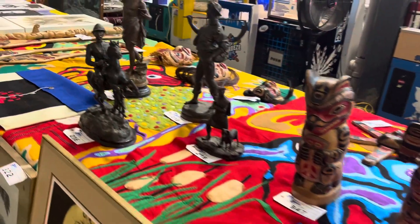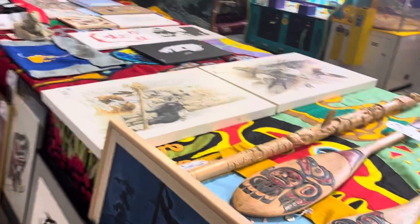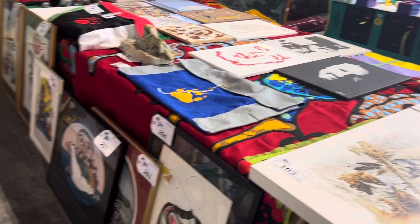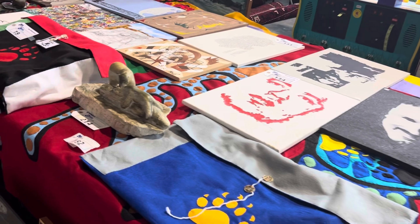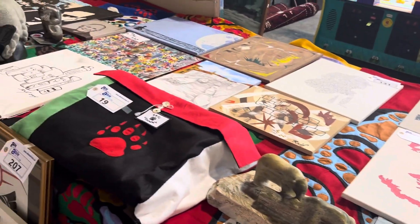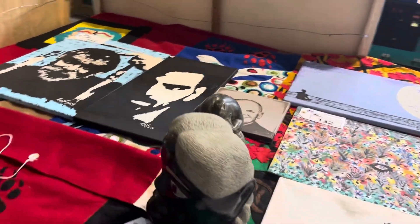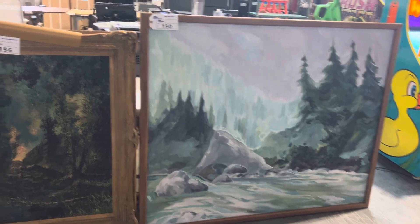This is just a small sampling of what we have. Come on down on preview day — it's really advantageous to bidders to attend preview. People bid online without ever looking or touching or seeing things in person, but it's a huge advantage to come to preview. You see things you just can't see from the photographs, and you appreciate things. Some items you're just going to be willing to pay more for because you've seen them and you respect them and you love them.